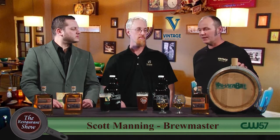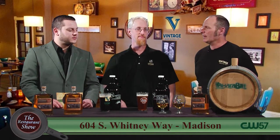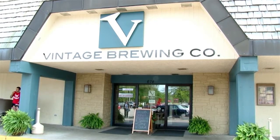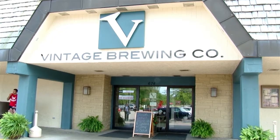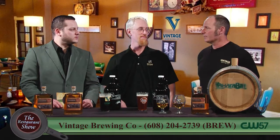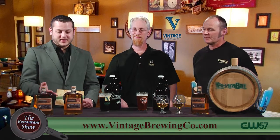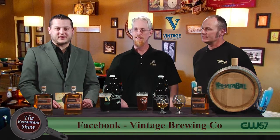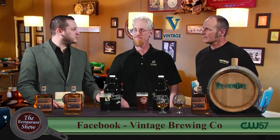During Madison Craft Beer Week, on the 5th of May, we're going to have a release party at the downtown Vintage. And on the 6th of May, which is Wednesday, we're going to have a release party at the west side where there'll be some samplings, and all of us will be on hand to answer questions from the brewery and from Yahara Bay. So put the 5th and 6th of May in your calendar — we'll be releasing the whiskey, and it should be a great time and a chance to sample it.